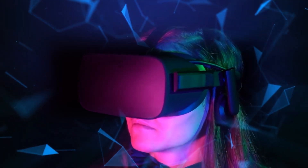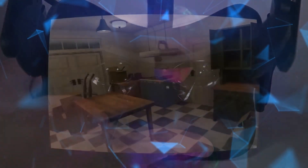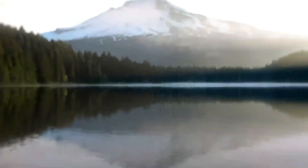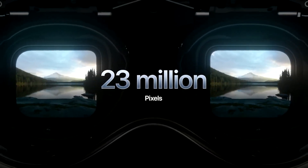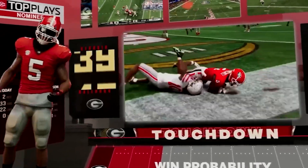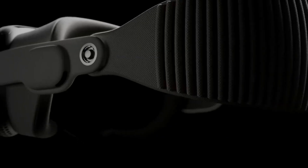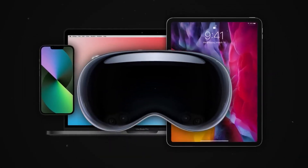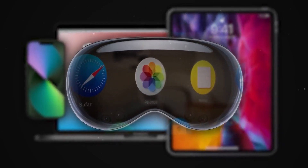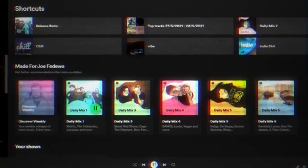Let's be real — the Vision Pro isn't cheap. It's got a pretty hefty price tag, and that could make your wallet cry. There's also the matter of wearing this fancy headset in public. Picture yourself walking down the street, waving your hands, and talking to thin air — it's not the most inconspicuous look. And here's the big concern: it could make our tech addiction even worse. The more we dive into our digital world, the less we might connect with the real one. So with the high cost, the awkwardness in public, and the risk of getting too hooked on tech, is the Vision Pro really worth it for everyday folks? That's the million-dollar question.